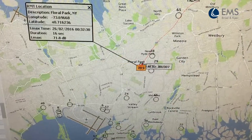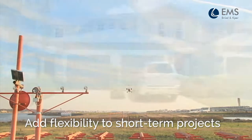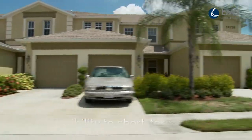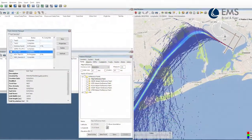It adds flexibility when measuring before and after operational changes, responding to community concerns, making assumptions for planning decisions, verifying contours and credibly communicating with the community.